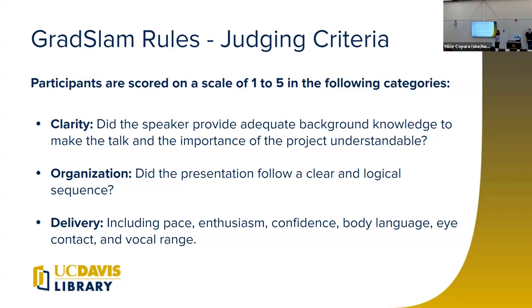I want you to keep in mind what you're being judged on as we go through what makes a good submission. These criteria apply to both the video submission and the top 10 final round. The first three criteria are clarity, organization, and delivery. Clarity means: is your presentation understandable, and have you given the audience the knowledge they need to understand your significant contribution? Organization asks: is it in a logical flow that makes sense? Delivery covers the pace you talk at, the tone, the enthusiasm you show, and your body language.